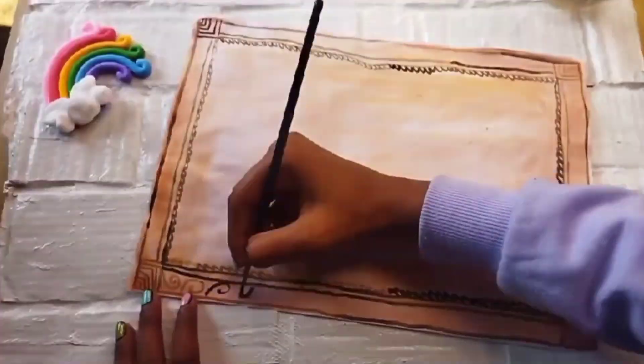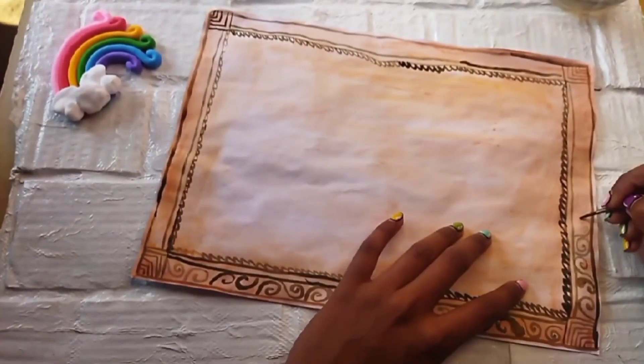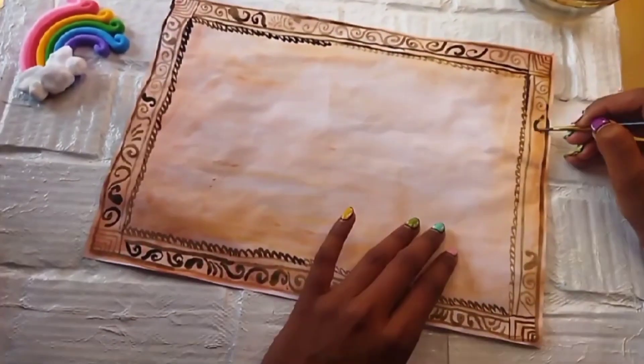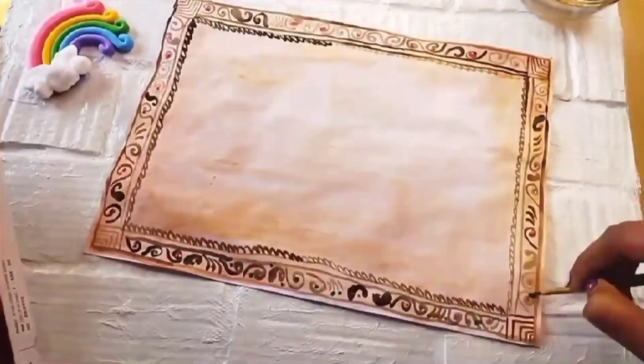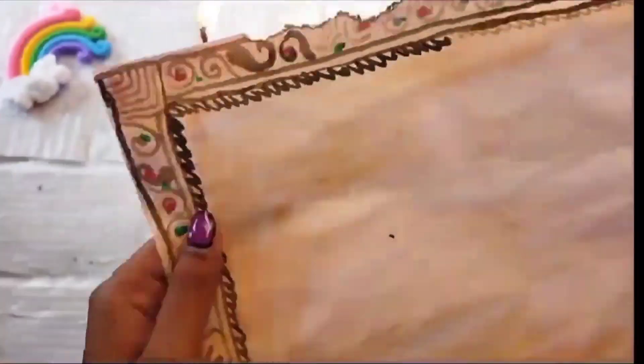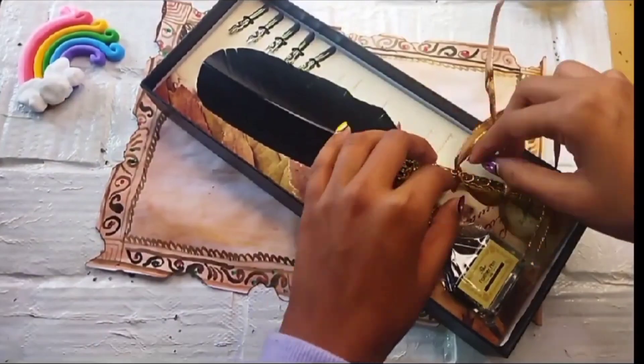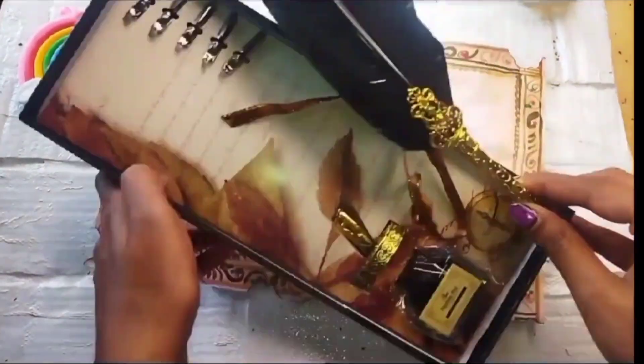If you like this art and craft video, do like, share, and subscribe to my channel. Follow me on my social media handles — all the links will be in the pinned comments. Also, look at this beautiful pen — I just love this pen! That's all for today, bye!